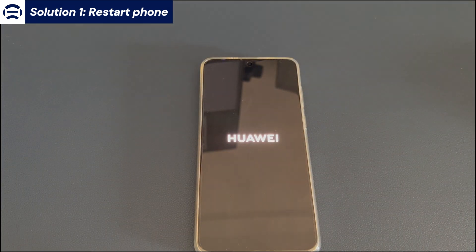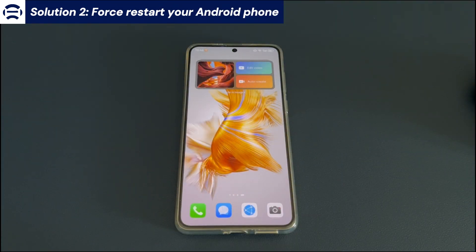When it reaches the lock screen or home screen, swipe up to unlock your device and use it again. If the screen doesn't respond when you press the power button, or it doesn't allow you to tap the restart option, try the following steps to force restart your Android phone.